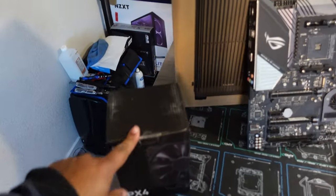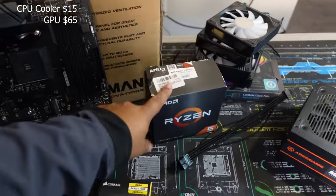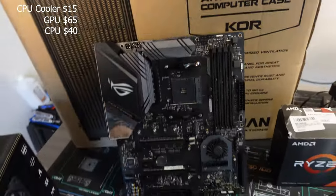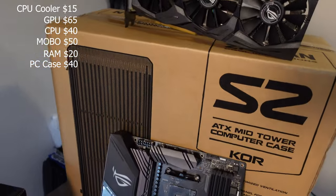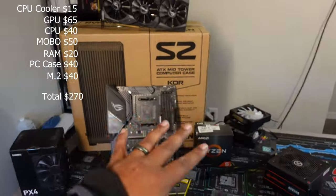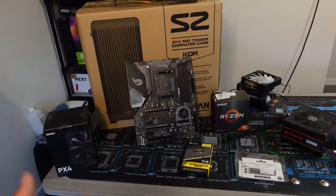So how much did we pay for these parts? I picked up the cooler on Amazon for $15. The graphics card was $60. The Ryzen 2600X was $40. The motherboard was $50. The fans were free. The case was about $40. And I got an M.2 for another $40. So in total we're in about $265 on this system, and I'm going to try to sell it for $450–$500. This is probably the most we've spent on a build, but hopefully that doesn't kill our profits too much.